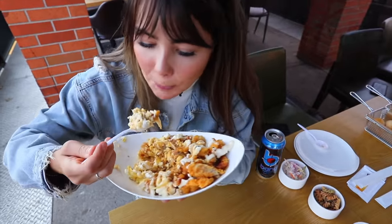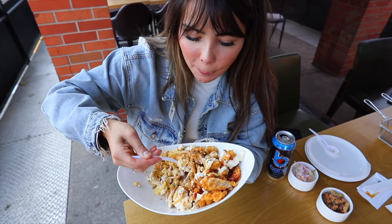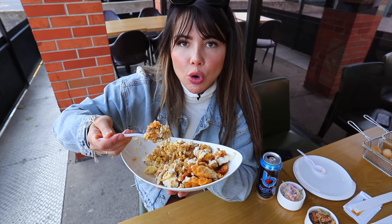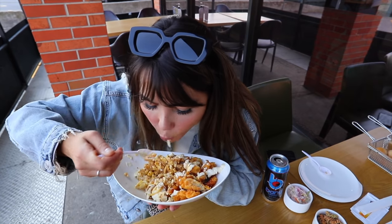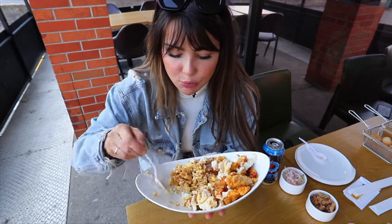I don't typically order something like this because it seems like a lot, but it's so good. The combination of sweet and fatty — the mayo is super, super delicious — and you can never go wrong with carbs.